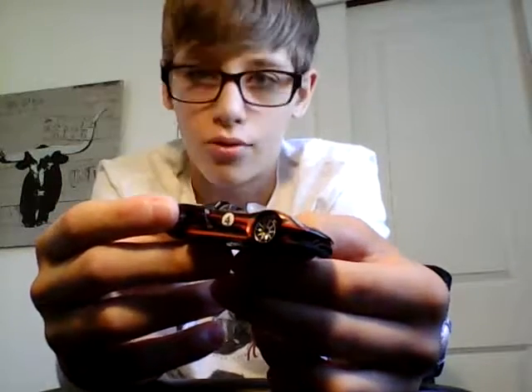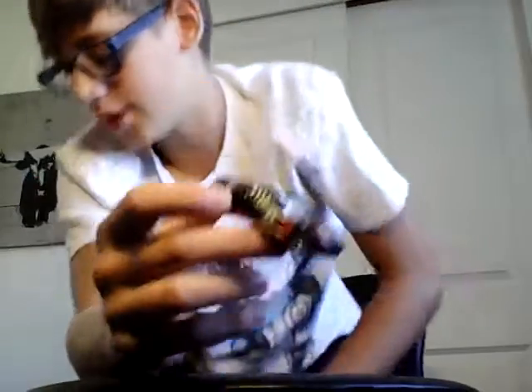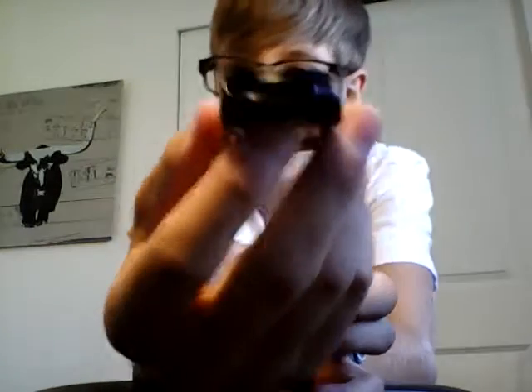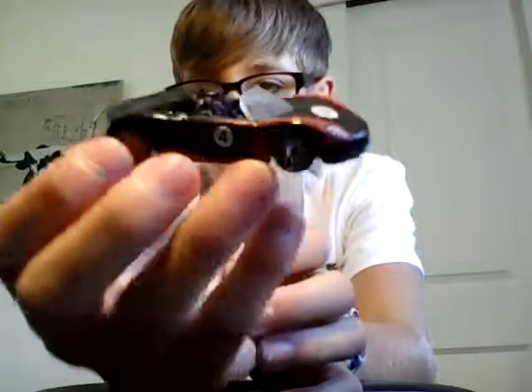My third favorite car is a Porsche 918 Spyder. This is a nice one — I have three of these and they're all the same color. I got them all because I haven't gotten any of the other colors; I was too late. It has a nice design and I didn't do anything to this one. Nice wheels. I gotta figure out how to get different lighting. It's just a nice car. That's my third favorite.